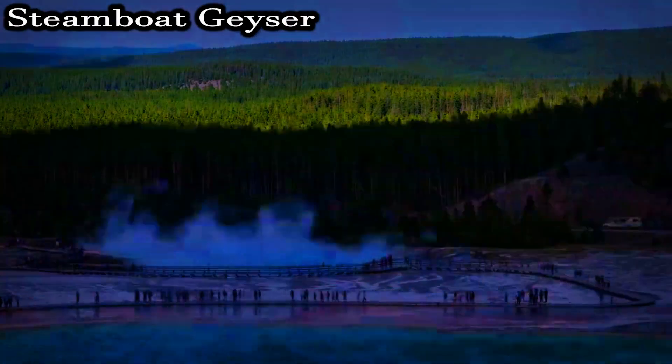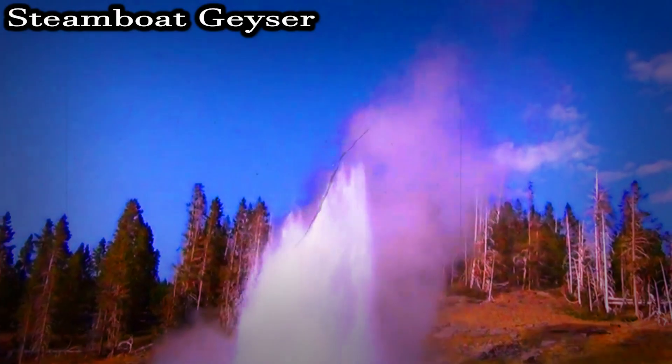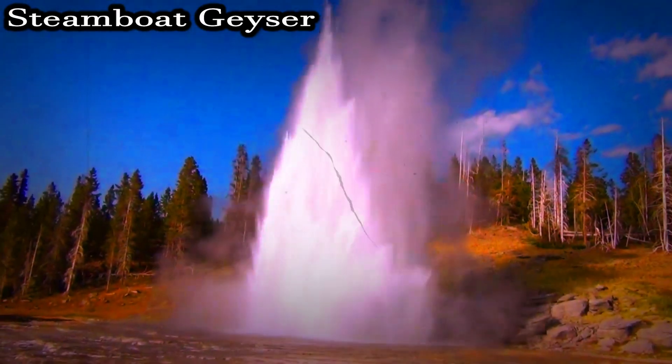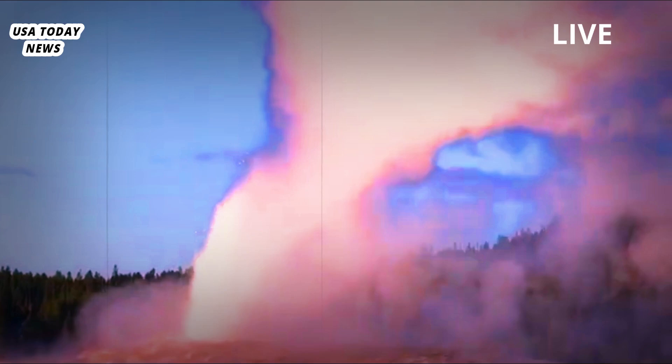Yellowstone volcanic eruption. Extraordinarily active, Steamboat Geyser spews boiling water. Steamboat Geyser, one of the most active hot springs on the Yellowstone volcano, surprised scientists by spewing scorching hot water for the fifth time this year.